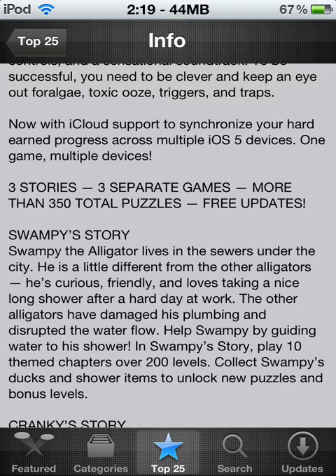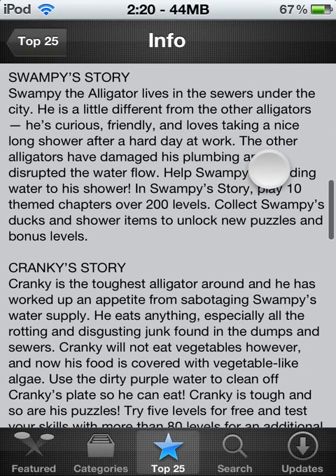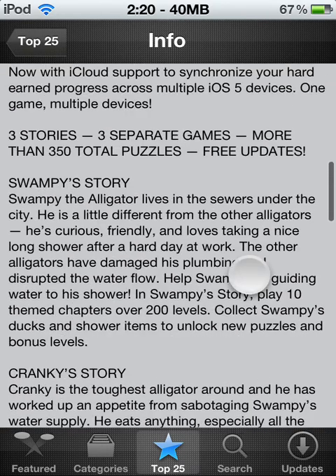There's three stories in the game, which means three separate games — more than 350 total puzzles, plus free updates. Here are two stories.